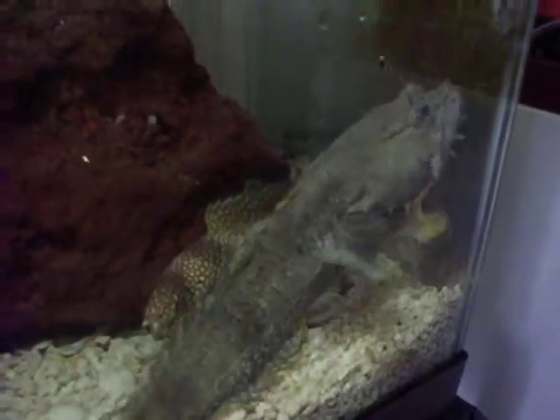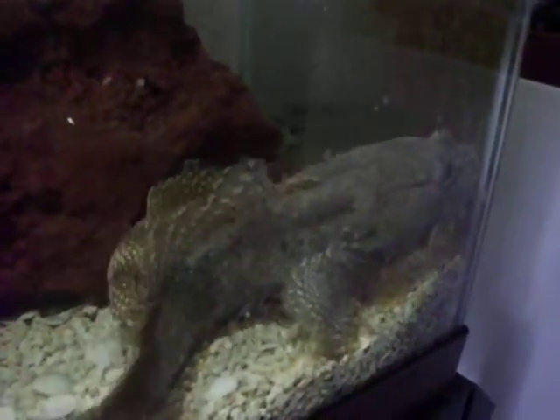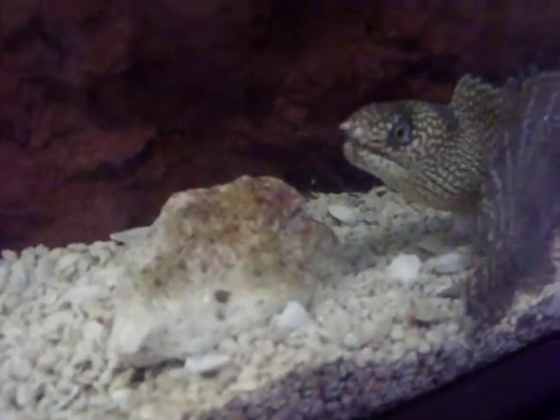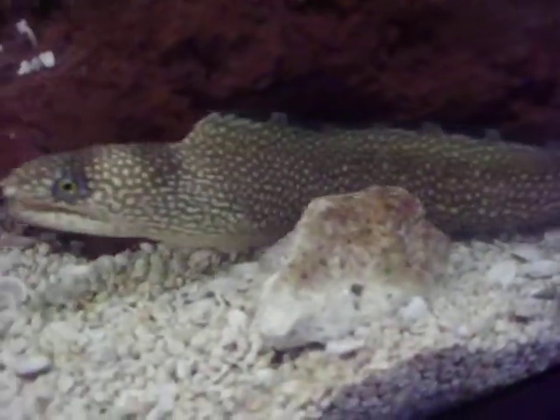The goldfish just — toadfish just scarfed down one of the goldfish big time. Okay Peepy, go get one of yours. All we have to do is find them — you know where they are, there's one.